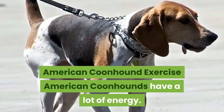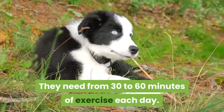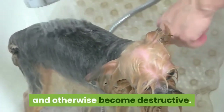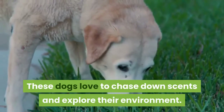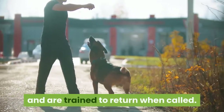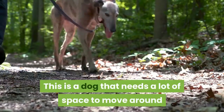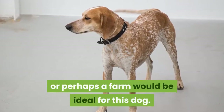American Coonhound Exercise: American Coonhounds have a lot of energy and need 30 to 60 minutes of exercise each day. Exercise contributes to their physical and mental health. If this dog doesn't get enough exercise, it can start to chew on items in the home and otherwise become destructive. The best exercise for this dog is running. These dogs love to chase down scents and explore their environment, so it's important to ensure they are running in a safe area and are trained to return when called. They also like to play fetch and chase. These dogs aren't appropriate for an apartment dweller — they need a lot of space to move around, and a family with a fenced-in property or perhaps a farm would be ideal.